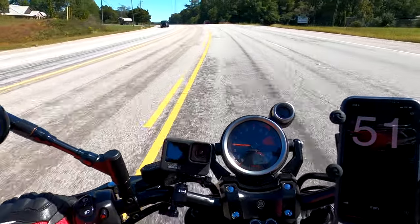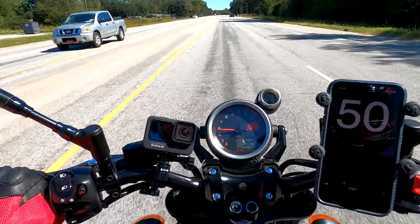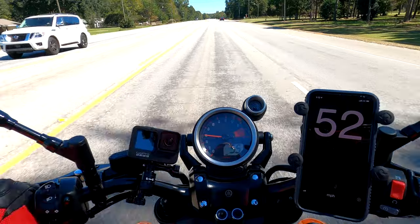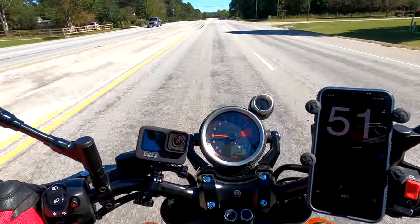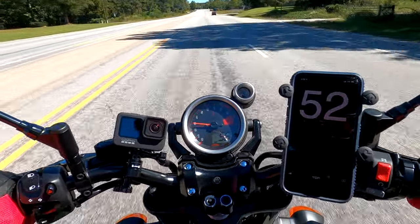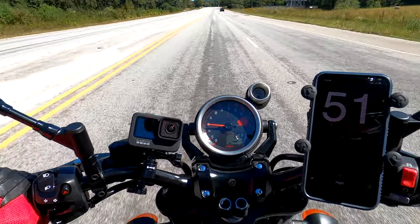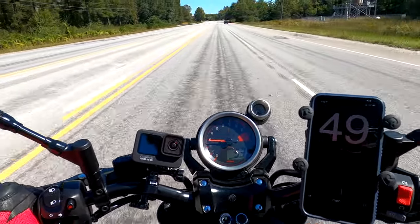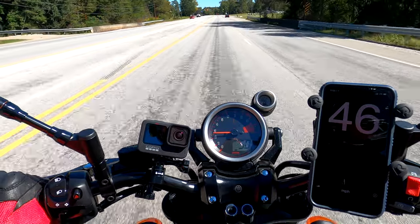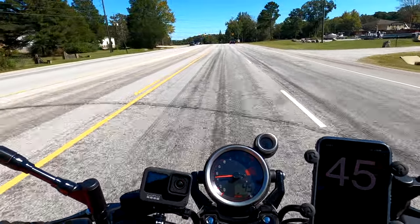Here I'm going 55. I'm going to try and hold it steady. At 55, it looks like I'm doing about 51 or 52 on the app, so it's off by about 3 miles per hour. I'll drop down to 50 and try to hold that. There, it's showing about 46. Again, there is a little bit of latency with the app — I noticed that in my car — so we have to give it a couple of seconds to catch up.